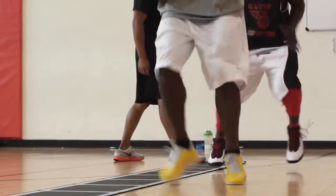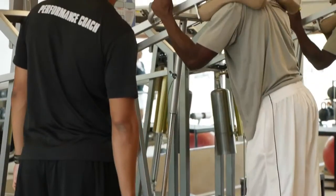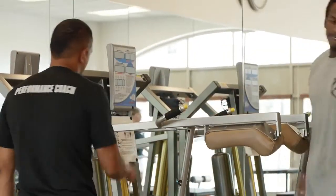Explosive Performance is a training system designed to give our athletes a competitive advantage. Whether we're working on speed, power, agility, or quickness, one of the things that we want to do is evaluate our performance and evaluate our progress.